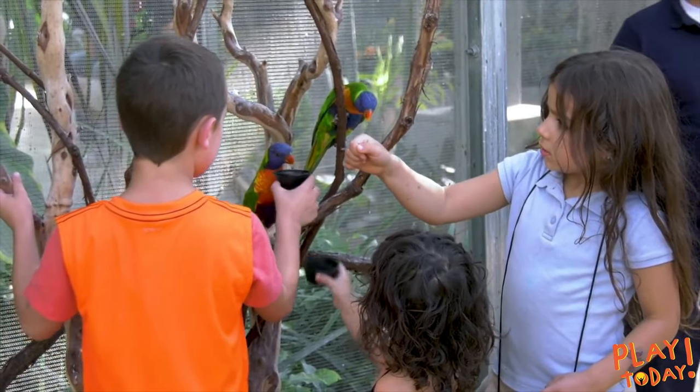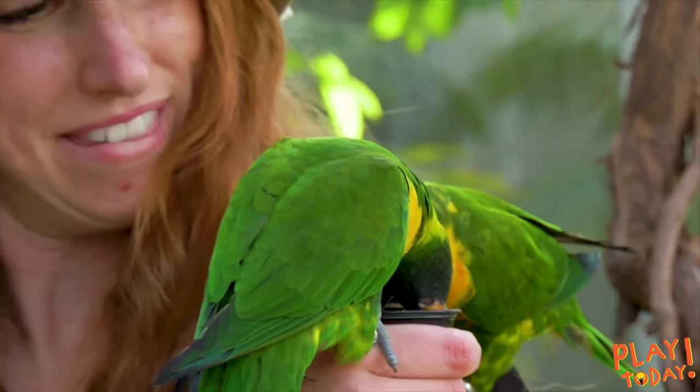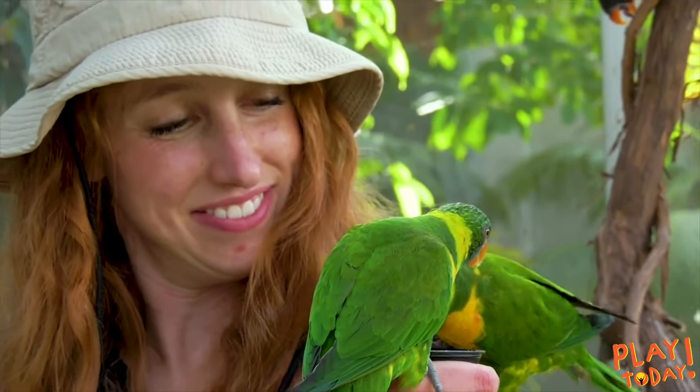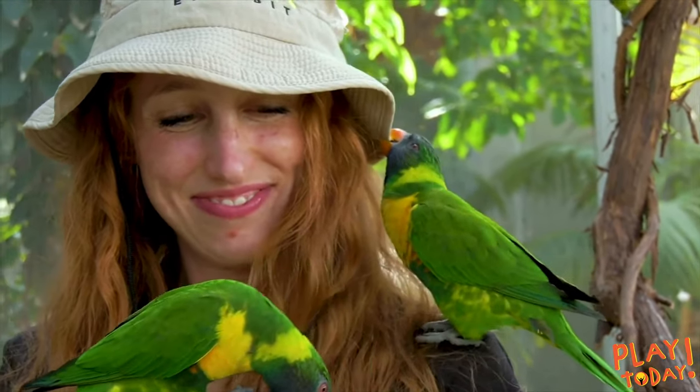They'll usually come and sit on your shoulders or sit on your head, which is really fun — they're really gentle. If you do have any sparkly earrings, jewelry, things like that, they might play with it, so if you don't want them to, you can just take those off and put them in your pocket.